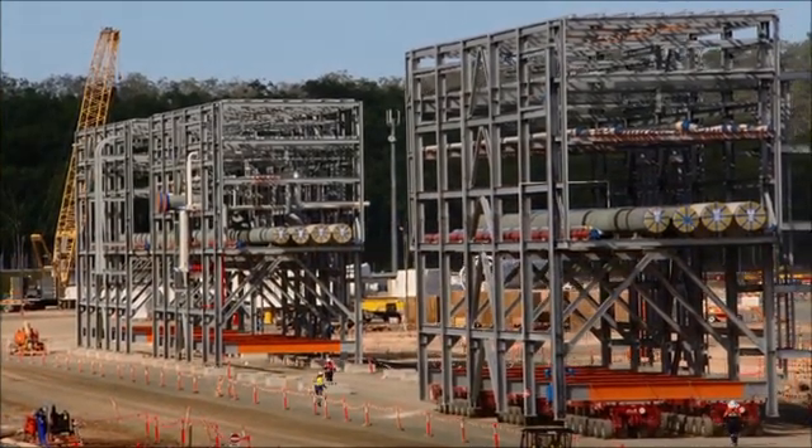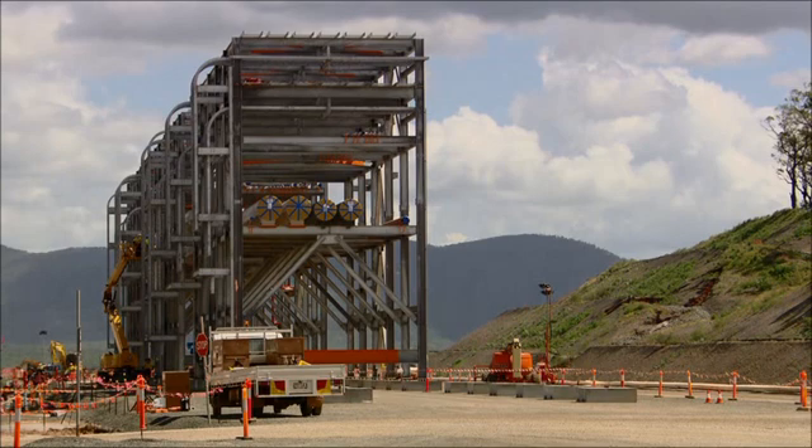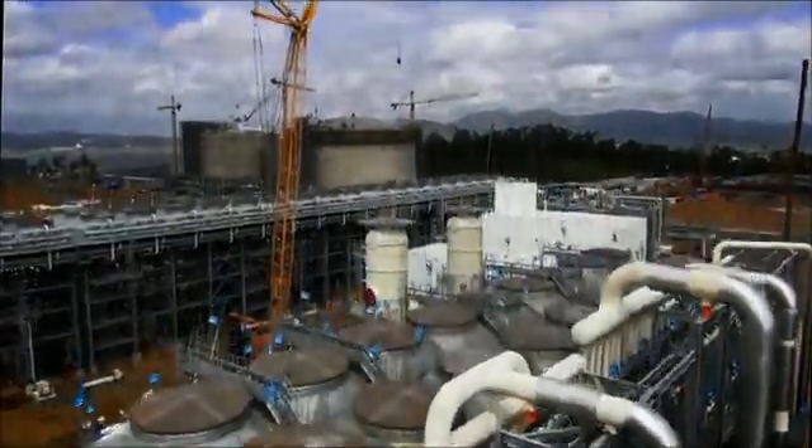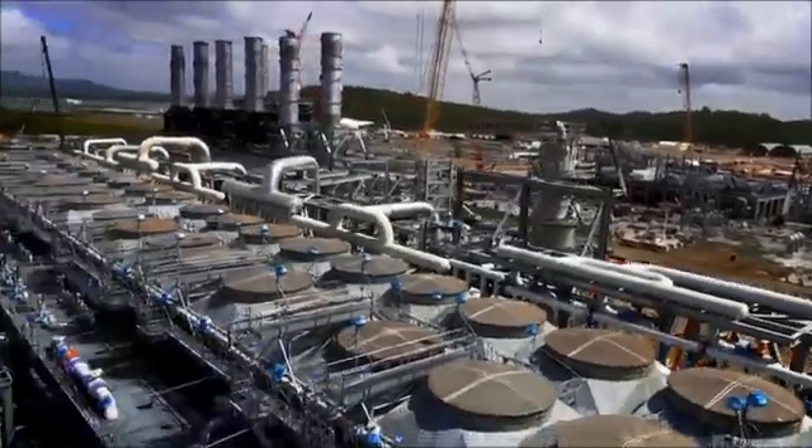The module program overall was only two years, and in that time we've created 69 modules and shipped them to site. It really is changing the landscape of Curtis Island now as the plant comes out of the ground and takes shape.